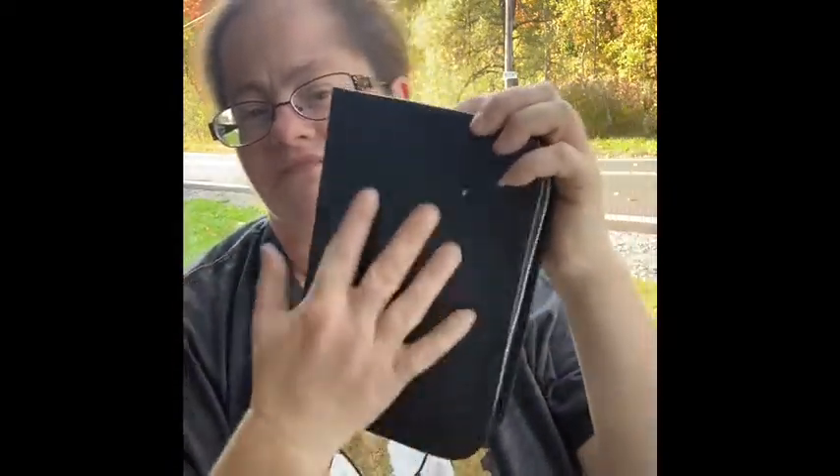I picked this up at the Salvation Army — just thought it was kind of neat. It's a nice little leather treasure and the zipper still works — zips right up! Even the things you pick up without realizing how good they are.